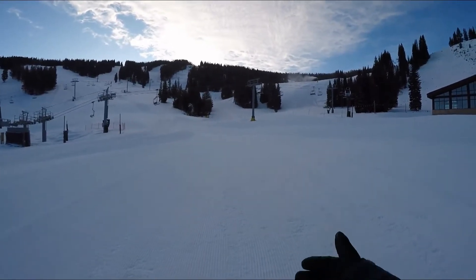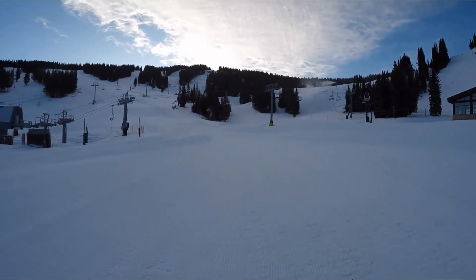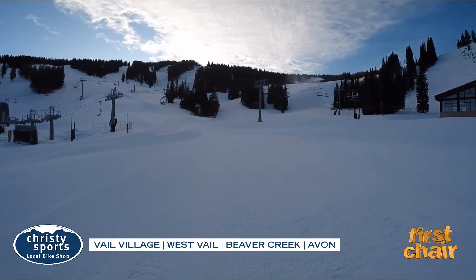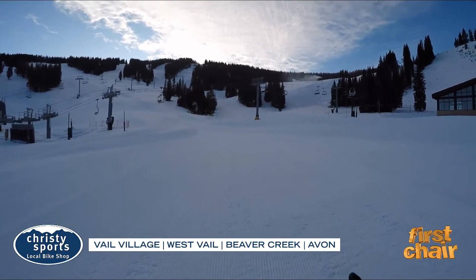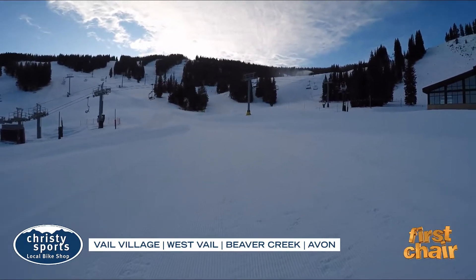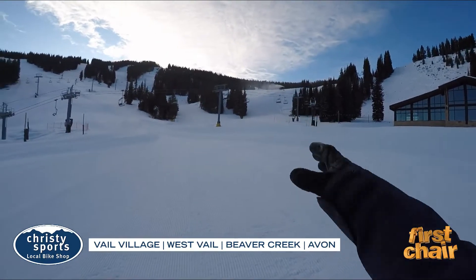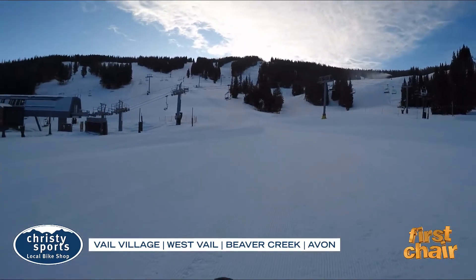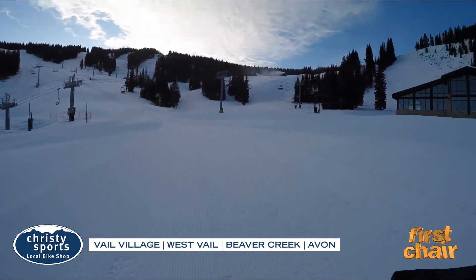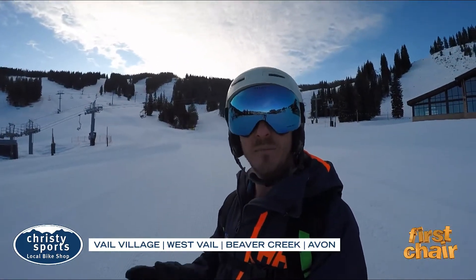We talked a little bit about all-terrain or AT ski setups, and that kind of made me want to discuss uphill access on Vail Mountain and Beaver Creek Mountain. It's a very popular activity for people to do early morning — get some exercise, or maybe bring your dogs up with you. The danger right now is that there is so much activity on both Vail and Beaver Creek: they've got snowmaking guns going, and cats performing grooming operations getting the terrain ready. So at the moment there is no uphill access on Vail or Beaver Creek Mountain.